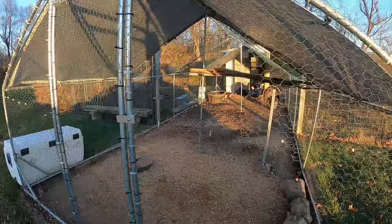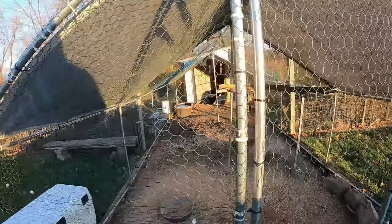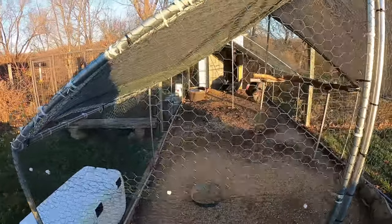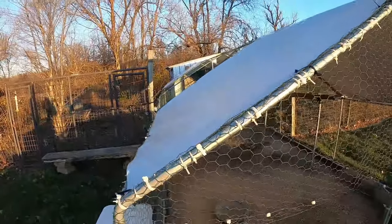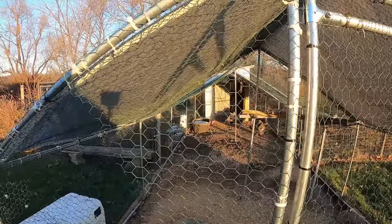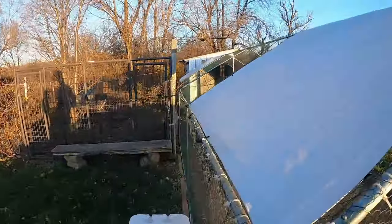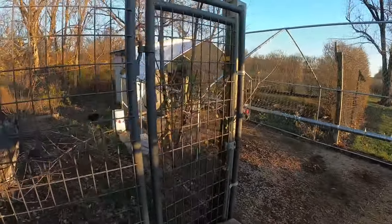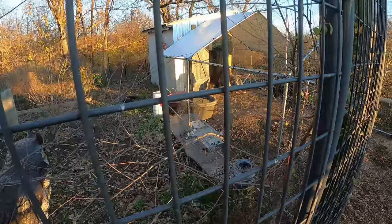They've got a nice little stock tank in there with electricity and a heater for the water. There are nesting boxes inside the house. Right next to it is their garden, and you can see they've got a live trap in there for raccoons.